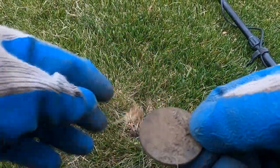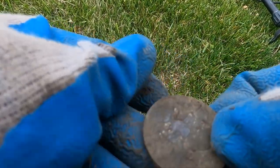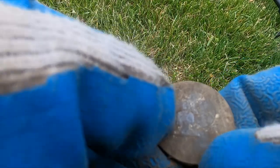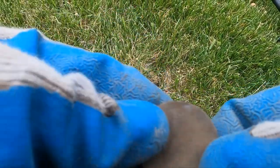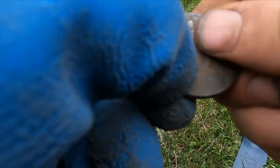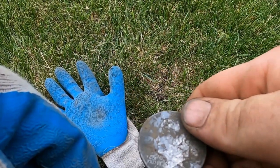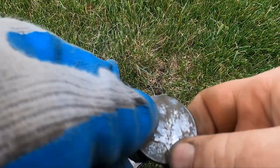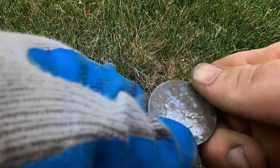I got something here — I got maybe an Ike? Or is it silver? Oh, that is an Ike! Wow — it's pretty rare to dig an Ike. That's crazy!